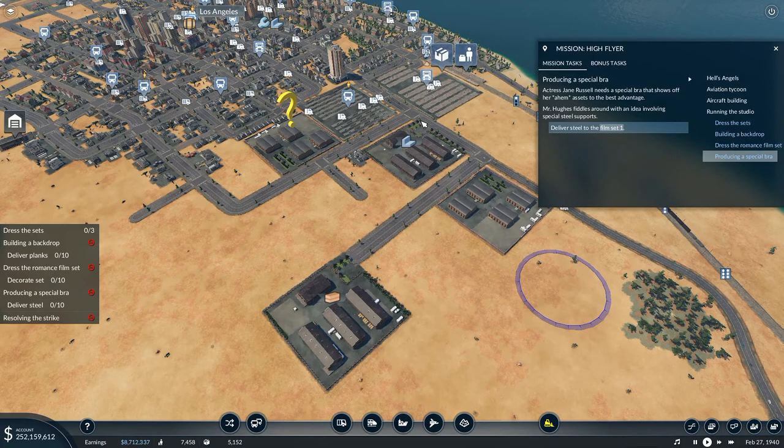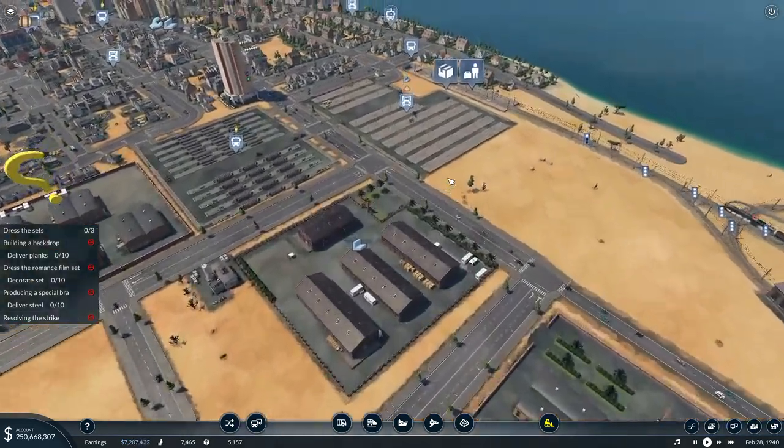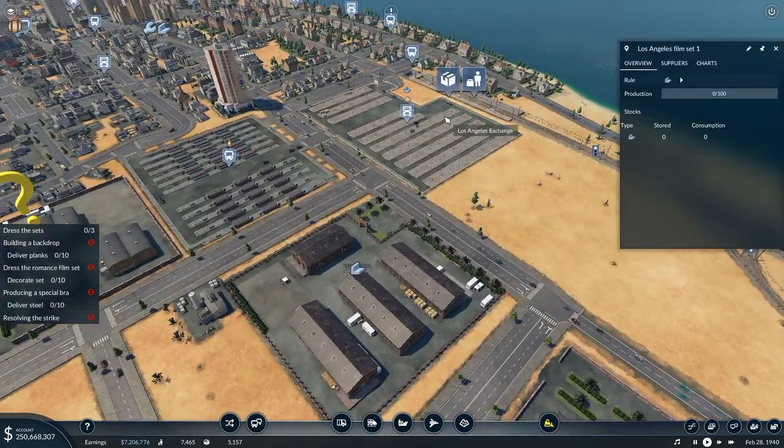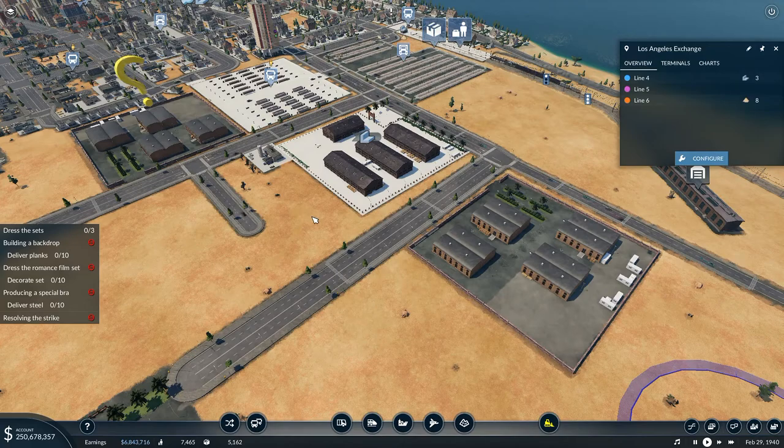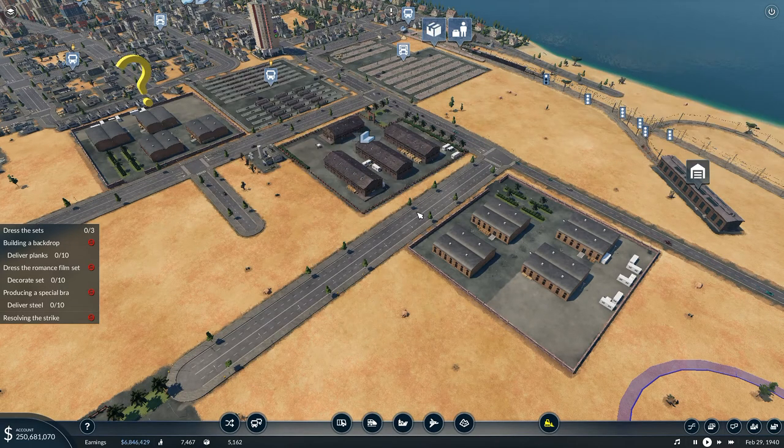Truckloads of steel are going to be needed to create the necessary support for this item of underwear. That shouldn't be too difficult actually, because we've already got it being delivered over there. So the steel is actually already being taken care of - it will just be brought to that station and it will be done.